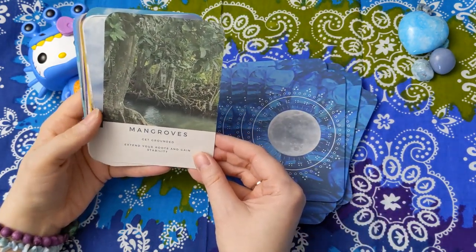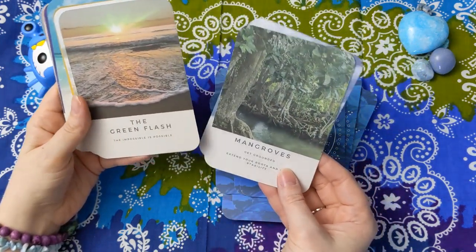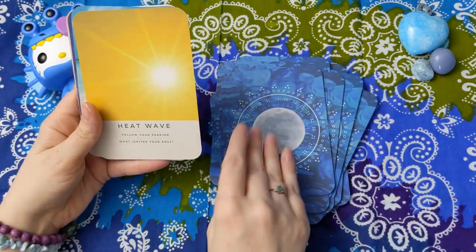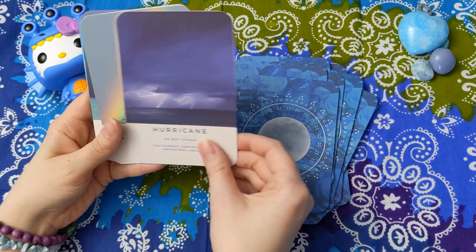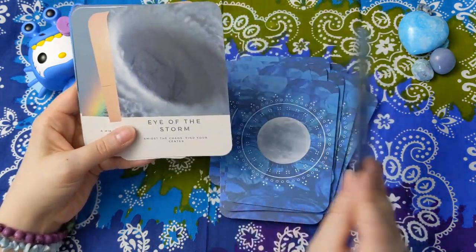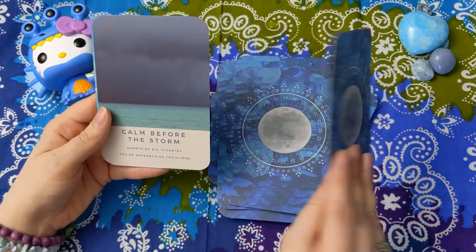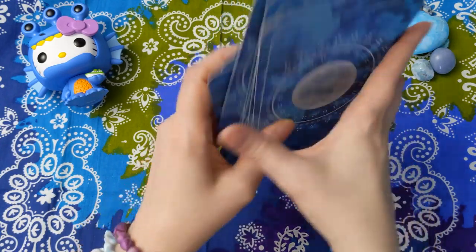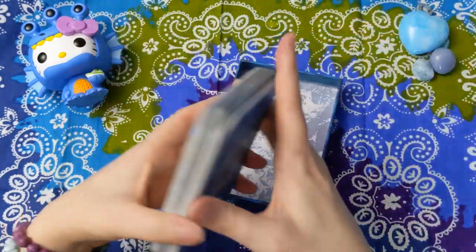I think it's a pretty neat deck. I think I'm going to keep this. I'd like to work with it a little longer. I think some of these cards could be really cool for some pathworking — kind of when you just take a little bit of a journey into the card. I think there's a lot of great energy here for me to work with, and some of these could be great for meditation as well. So this deck will also be going with me to my new home.